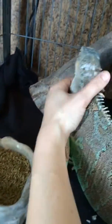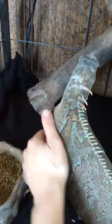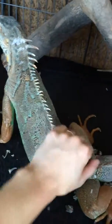Her dewlap is down, which usually indicates that she's not going to do anything bad. She does do her head shaking thing where she warns me.